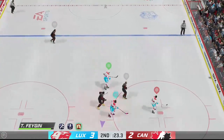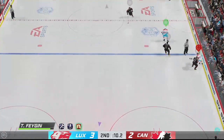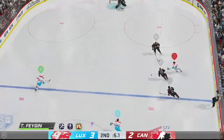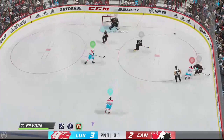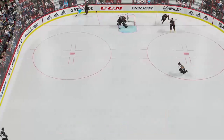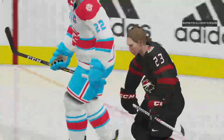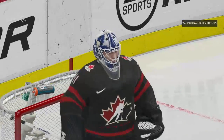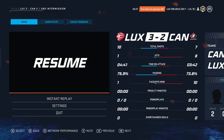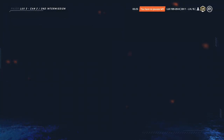He grabs the puck here on the point. Scooped up along the wall by Howe. Here they come on the attack. A solid hit on the play and that knocks the puck off his stick. And that's all she wrote on period number two — 3-2 is where things stand. Still a wide open contest as we'll head into the third period.